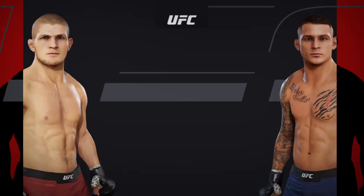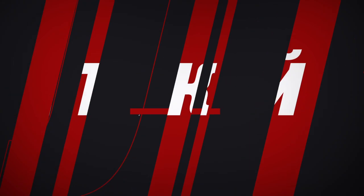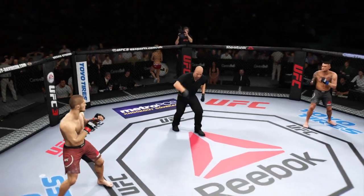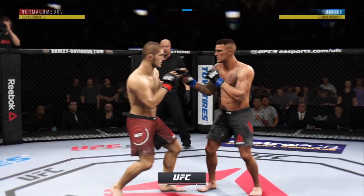All right, coming up next, it's a lightweight bout between Khabib Nurmagomedov and Dustin Poirier. We are ready for live action here at the Bell Center in Montreal, Quebec.